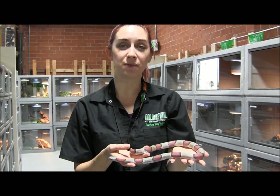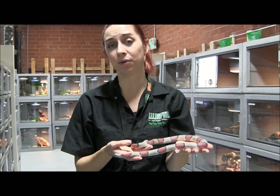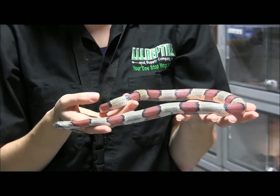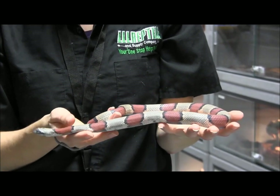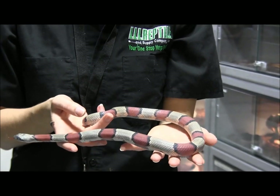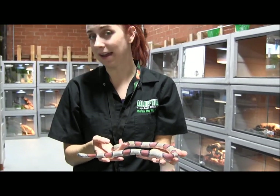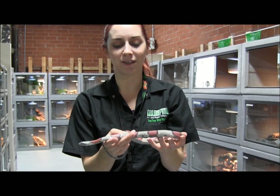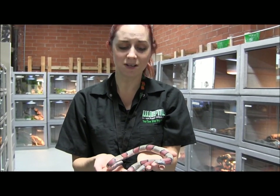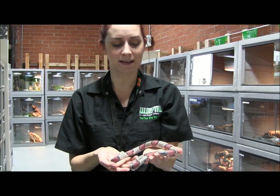This beautiful kingsnake, even though he's in blue, is a gorgeous example of a Texas gray-banded kingsnake. He's got these really big orange bands, which when he's not in shed you're going to be able to see are a really gorgeous shade of orange-y red. He's also got really nice gray to him, and he's an absolute sweetheart. Even though he is in shed right now while we're making the video, you can see he's just sitting here quietly and calmly in my hand.